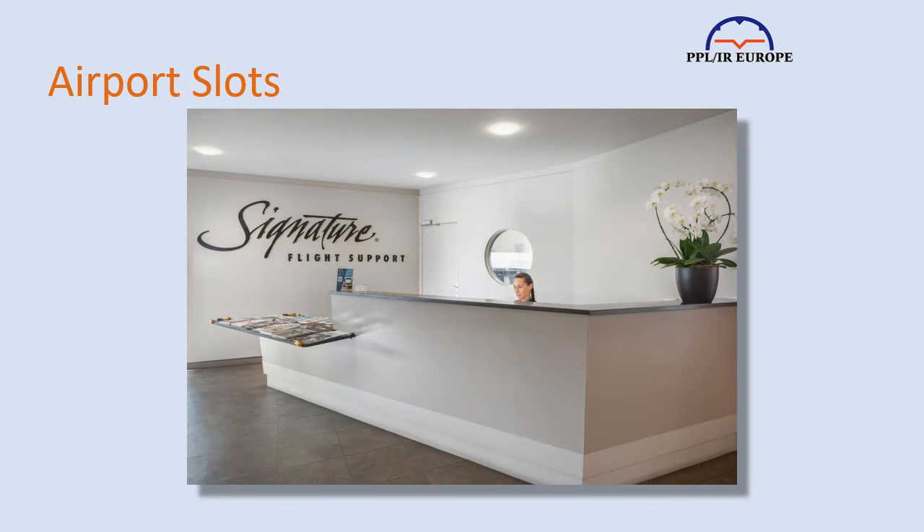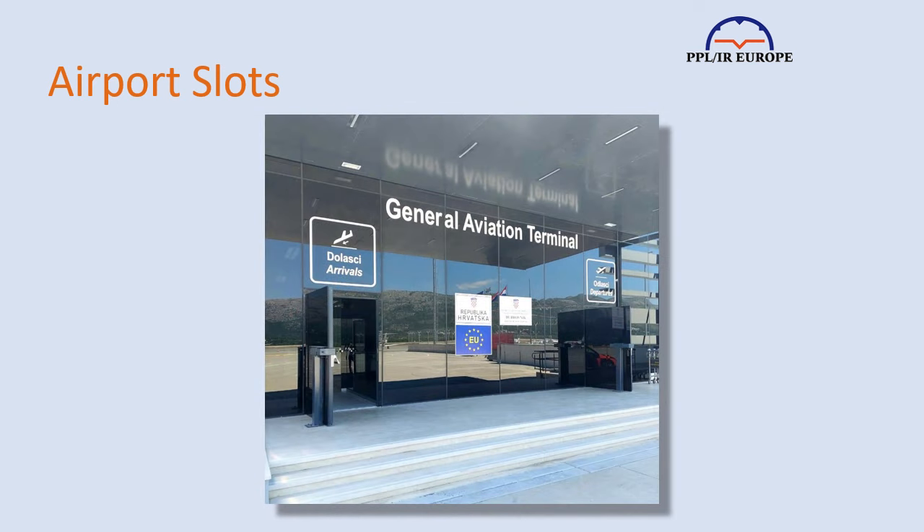My experience is that airports large enough to require an airport slot are also those with compulsory handling or a GA terminal who act as sort of handlers. This is good news, because getting the slots is one of the services they provide within their fee — so all you need to do is call or email them and they'll just get the slots.